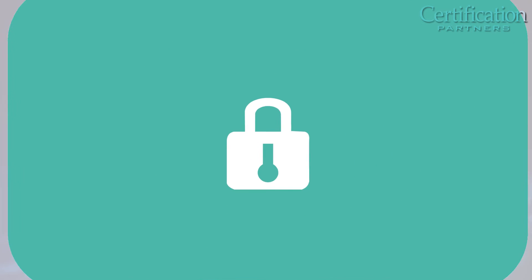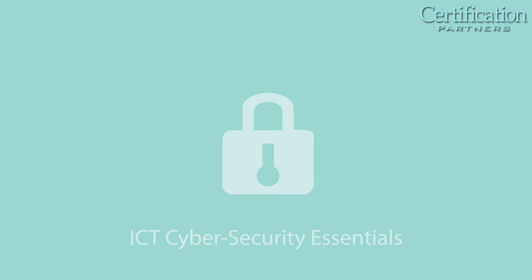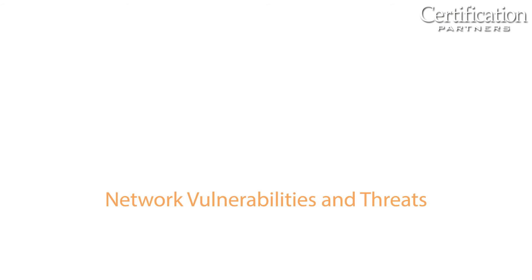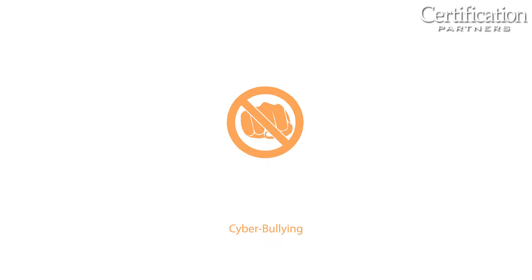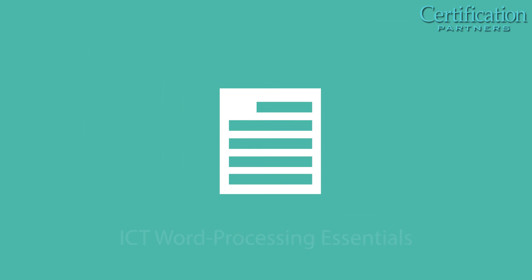ICT Cyber Security Essentials covers the challenges and solutions of cybersecurity, including internet and social media safety, cyber ethics, and network vulnerabilities and threats. It also includes topics especially relevant such as cyber bullying, best practices, and risk mitigation for young or new users of communications media.